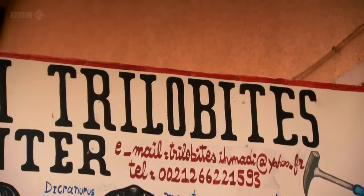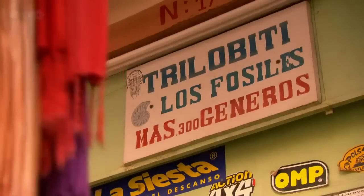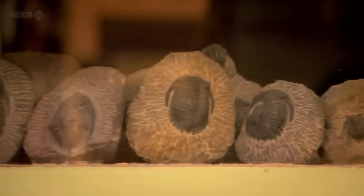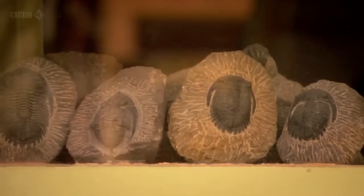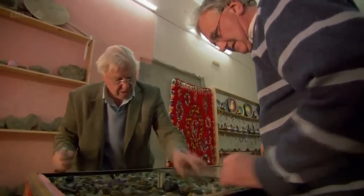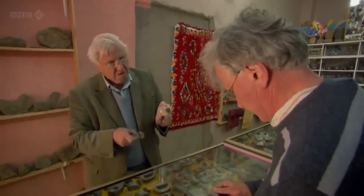Moroccan trilobites are big business these days — particularly rare species sell for thousands of pounds. The world's leading trilobite experts, such as Professor Richard Fortey, come here to study these extraordinary animals.